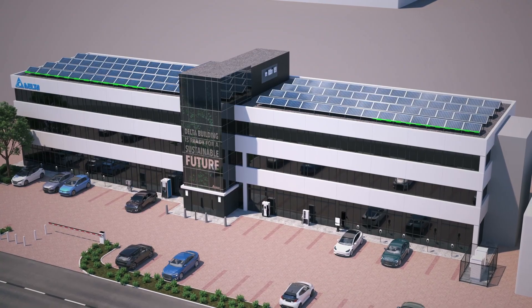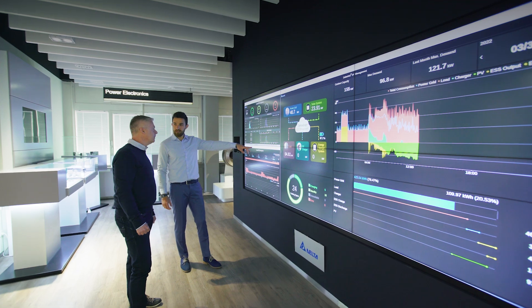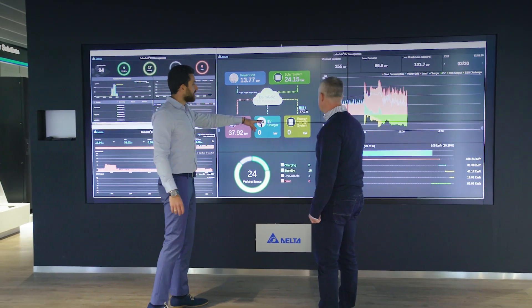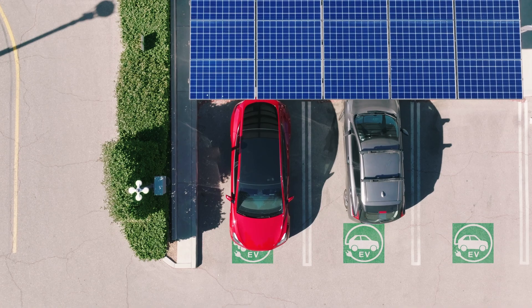To manage and optimise your EV charging station, the entire installation is supported by DeltaGrid EV Management Professional. This is a management system that integrates EV charging, energy storage, and a PV system, ensuring that your EV charging solution runs smoothly and efficiently.